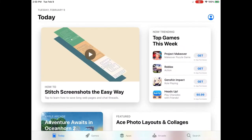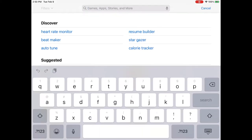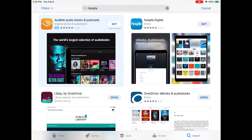This is Tamara with the Rogers Library and we're going to be looking at Hoopla today. Go to your app store and type in Hoopla to find it. You'll see that there are other library apps but we're going to go for Hoopla.